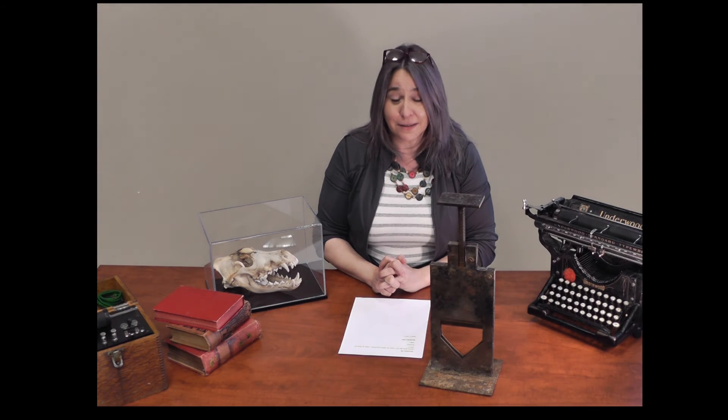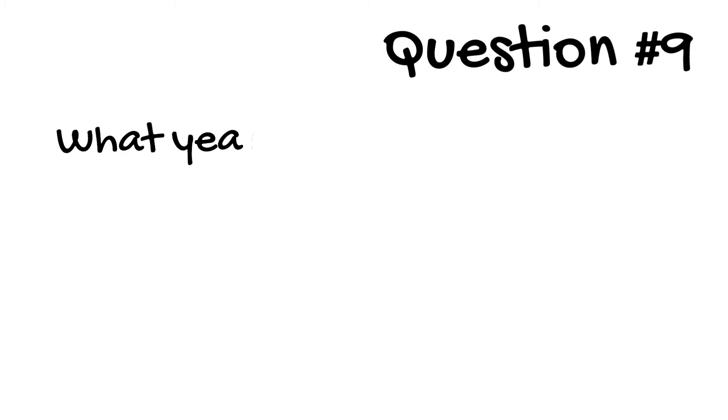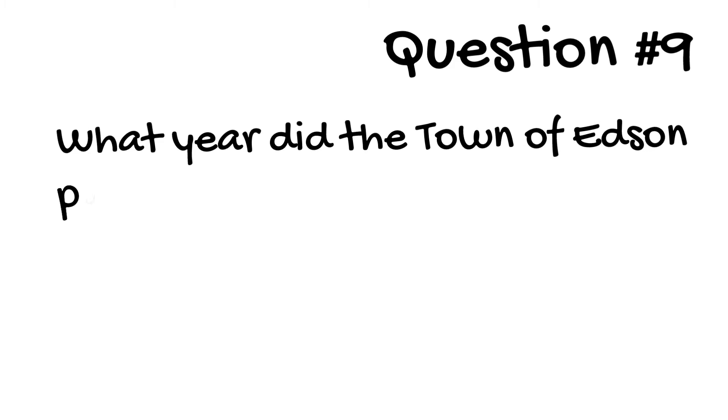Question 9. What year did the town of Edson buy a plot on Mars? They did — they bought a plot on Mars. What year did they buy a plot on Mars?